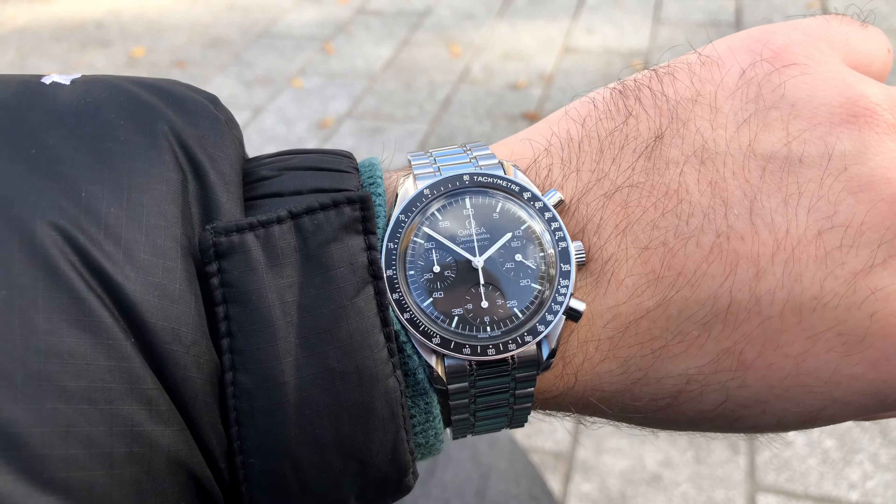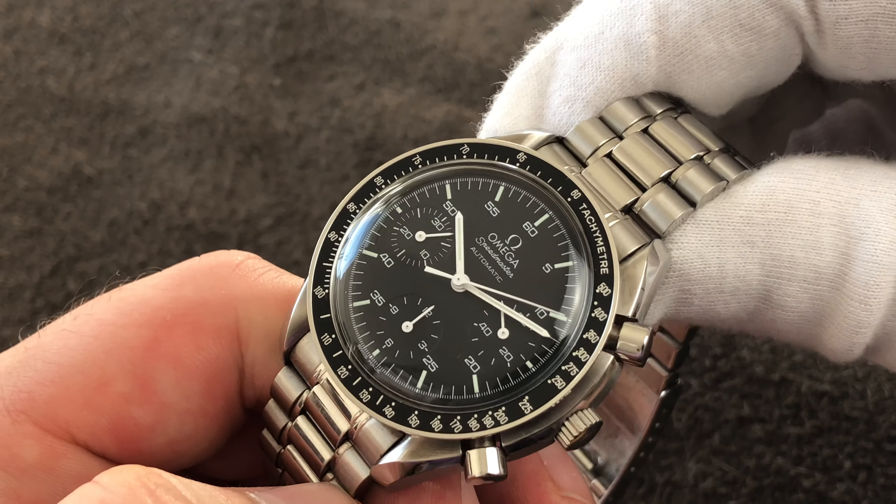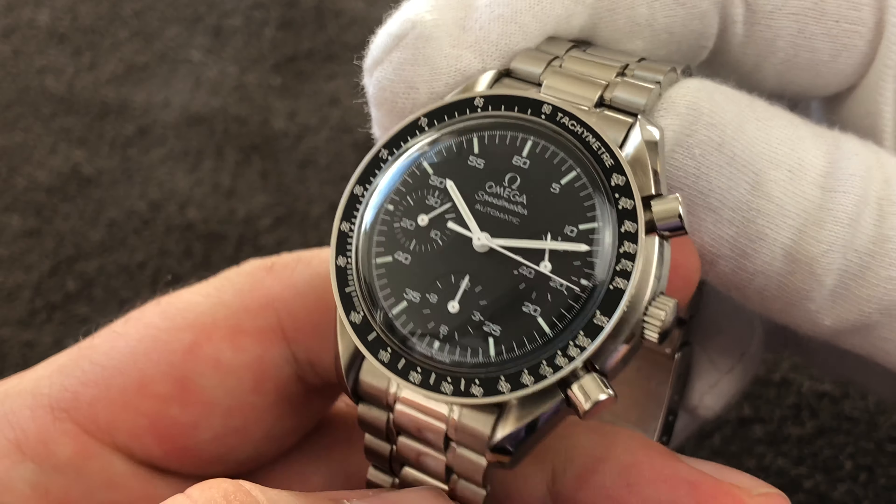I still love the Speedmaster Reduced and love wearing it. Even though the price is much more elevated than when I bought it, I still think this is a great choice for your first luxury watch. At the 2,500 euro price point you can also get many other nice watches — we have videos on this channel about Tudor, and there are also Omega Aqua Terra examples on Chrono24. Still, I think this one just offers a little more than others. Look at my videos or Chrono24 if you're looking for a first luxury watch.